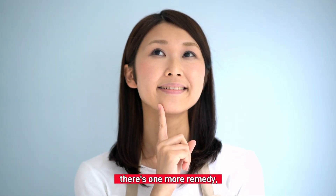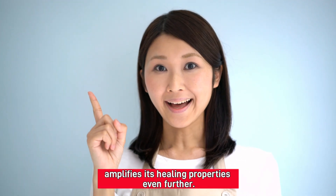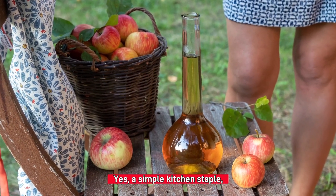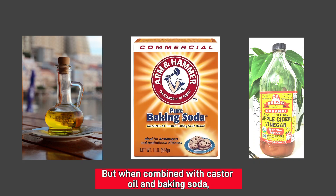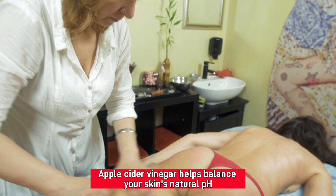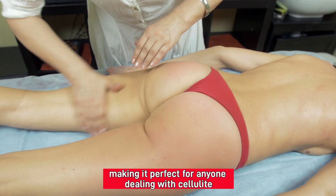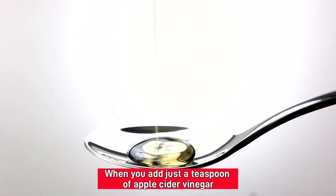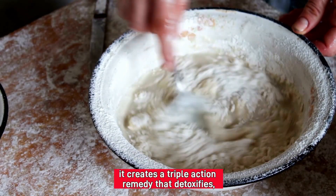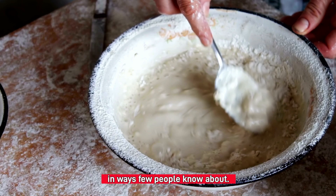As promised, there's one more remedy — one that, when added to this powerful combination, amplifies its healing properties even further. This secret ingredient? Apple cider vinegar. A simple kitchen staple, but when combined with castor oil and baking soda, it forms an even more potent detoxifying agent. Apple cider vinegar helps balance your skin's natural pH and breaks down fatty deposits under the skin, making it perfect for anyone dealing with cellulite or skin blemishes. Adding just a teaspoon of apple cider vinegar to your castor oil and baking soda mixture creates a triple-action remedy that detoxifies, soothes, and rejuvenates your body in ways few people know about.